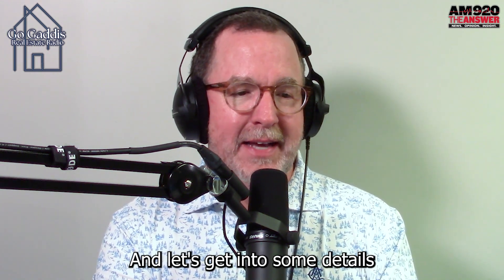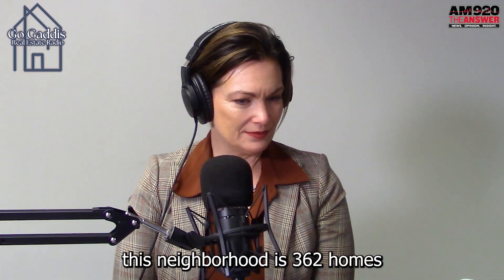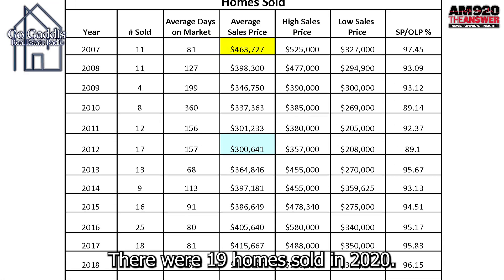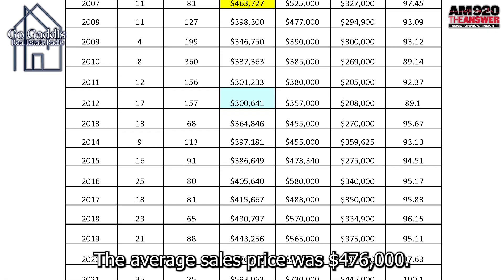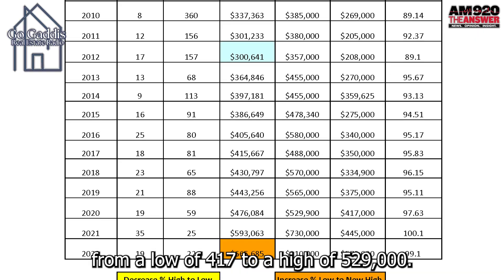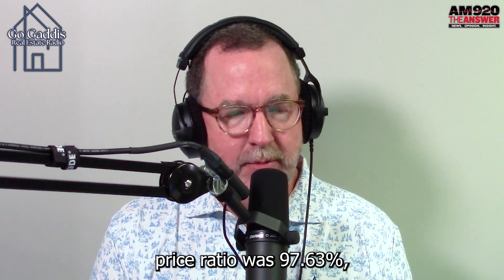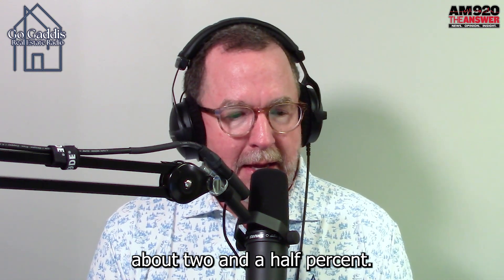Let's get into some details about this neighborhood for the last few years. This neighborhood is 362 homes, plus or minus. There were 19 homes sold in 2020; the average sales price was $476,000, ranging from a low of $417,000 to a high of $529,000. The sales price to list price ratio was 97.63%, which means home sellers had to discount their property about 2.5%.